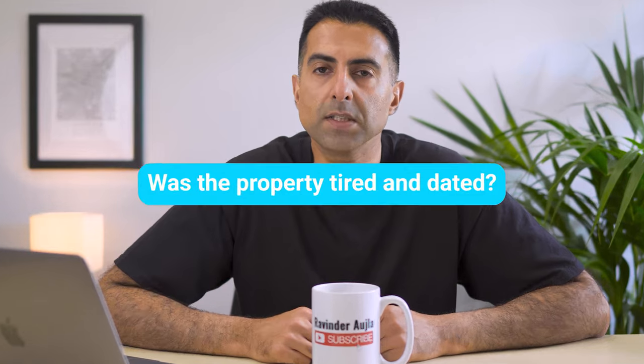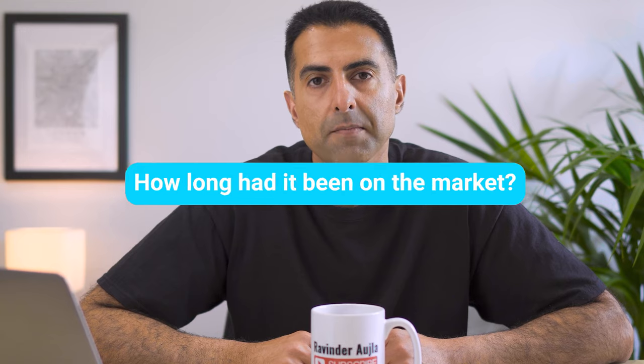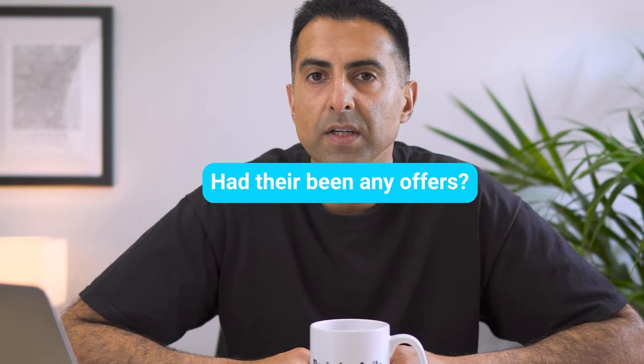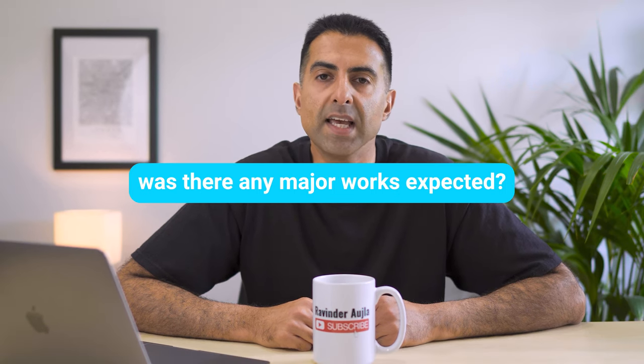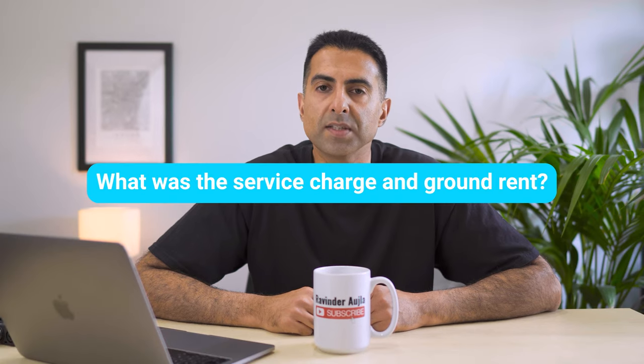For example: was the property tired and dated? Was it in need of a refurb? How long had it been on the market? Had there been any price movements on Property Log? Had there been any offers and if so roughly at what level? What were the circumstances of the owner — were they in a chain or was the property owned by an investor? Was there any major works expected for the block? What was the service charge and ground rent? All this information the agent can help with — so that's what I started asking them.